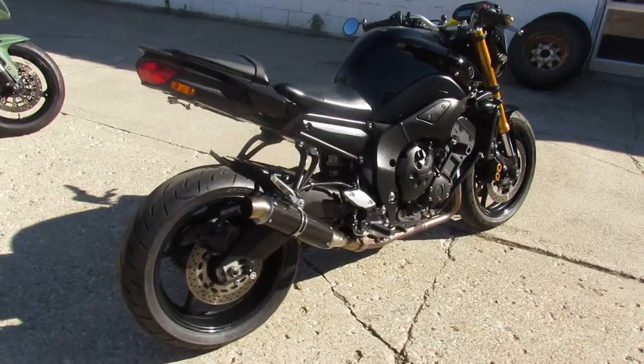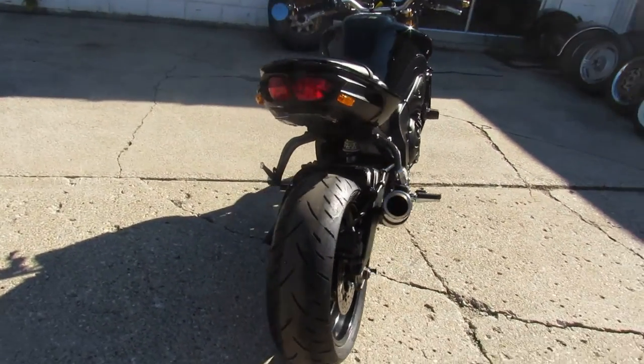The bike runs strong, needs nothing. Just serviced at a factory authorized Yamaha dealership and ready to go.